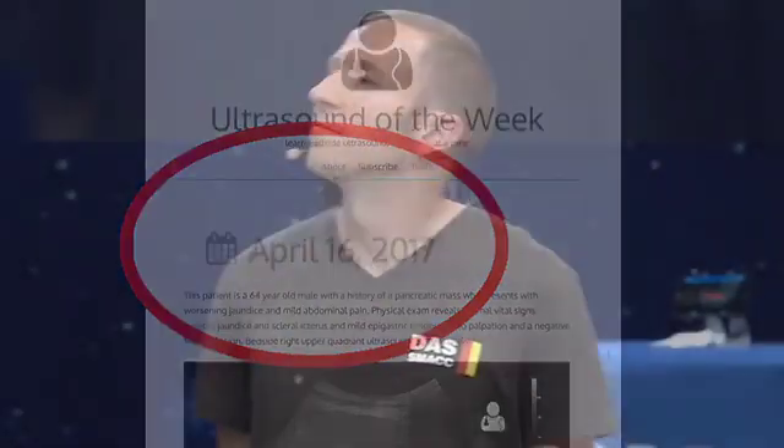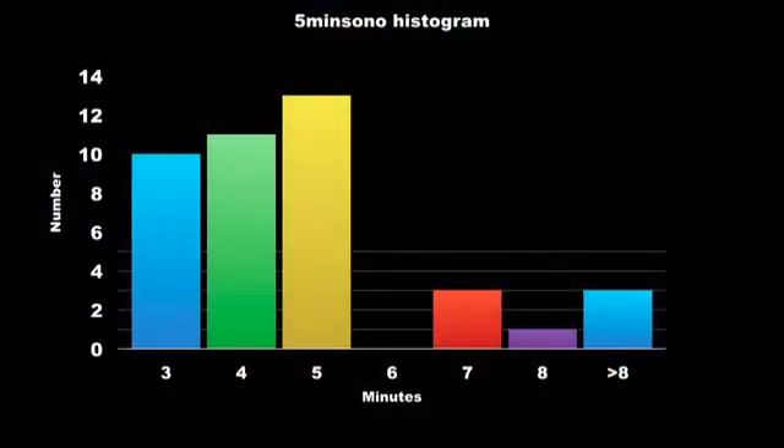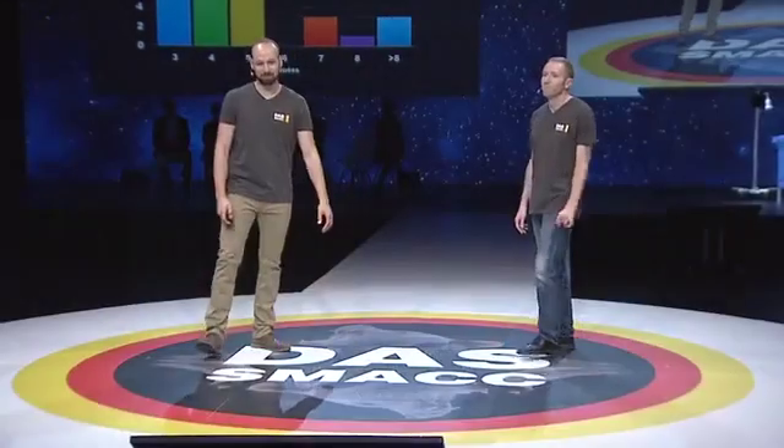And I'm Jacob Avila of 5-Minute Sono. Five minutes, huh? I've prepared a little histogram here. If you look, you only really hit the five-minute mark less than half the time. So let's call it 'Three to Eight Minutes Sono.' I'll buy the URL — that's a good point. I appreciate the feedback.